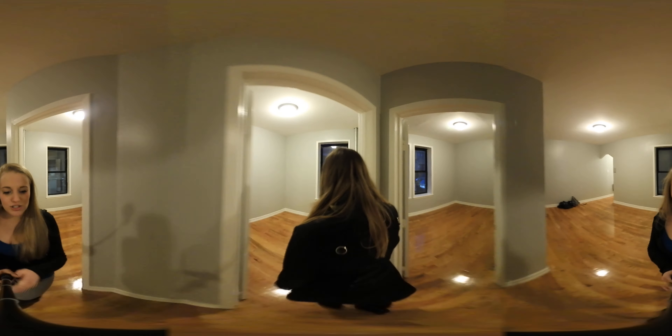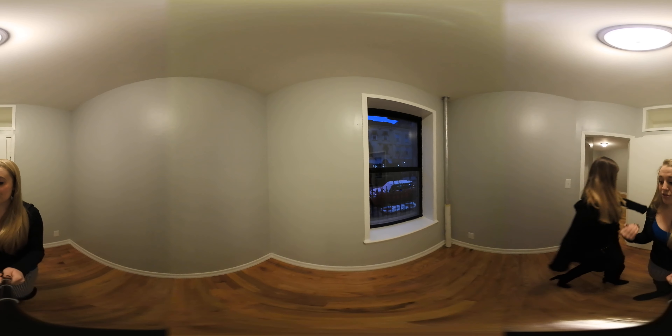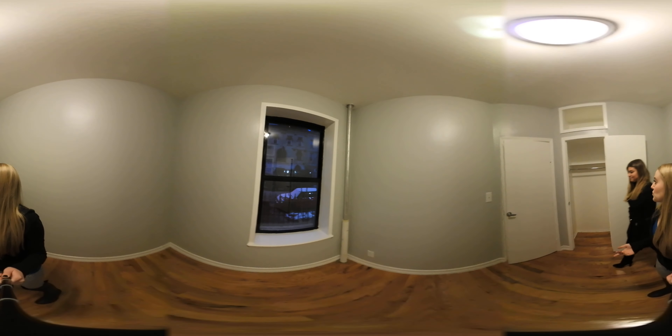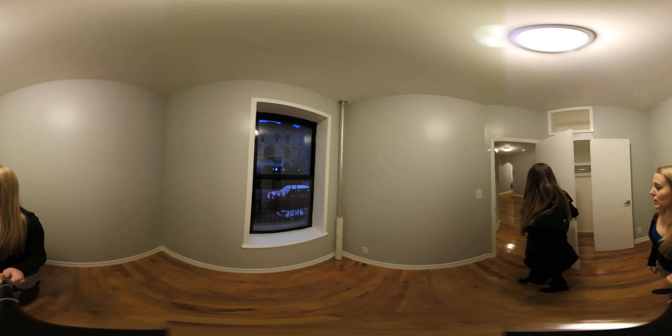Next door, this is going to be the smallest room out of the three bedrooms. This room is definitely best suited for a twin size bed, or a full size bed for a little bit more of a tight squeeze, but you do still have a good sized closet with upper storage as well.